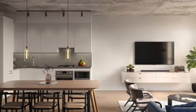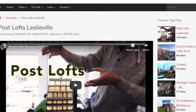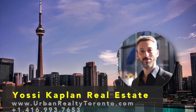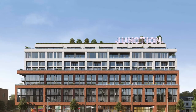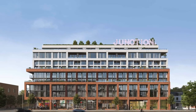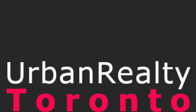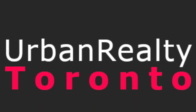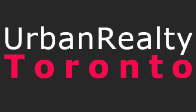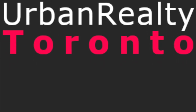I highly recommend it. Go to urbanrealtytoronto.com, my website. Look for the Junction House. Register now and I'll send you the info so you'll be first in line when we open the VIP. If you're watching this video after the VIP, that's also okay — send me a message from the Junction House page on Urban Realty Toronto and I'll send you the available units at the moment. Junction House, beautiful project, highly recommend it. Yossi out.